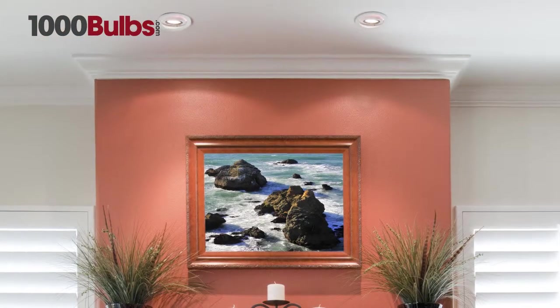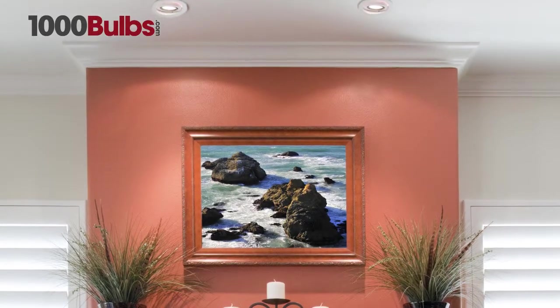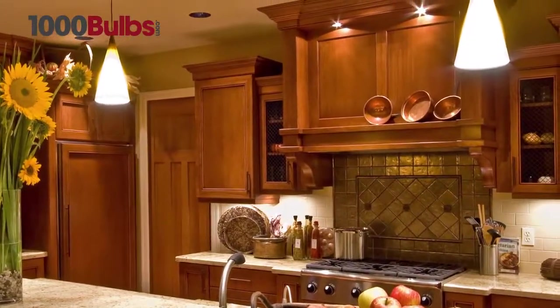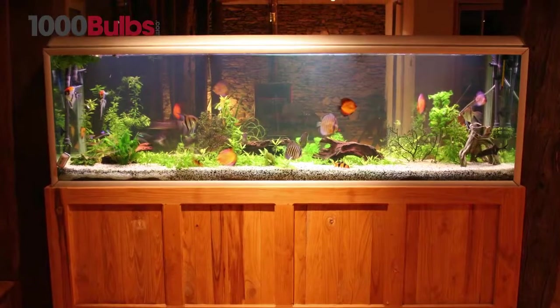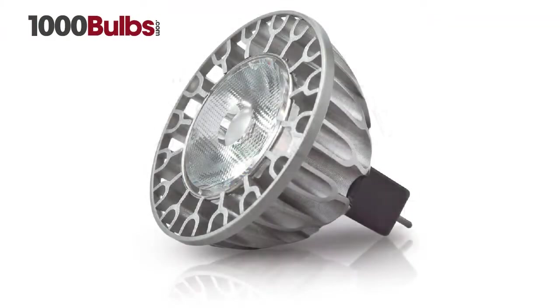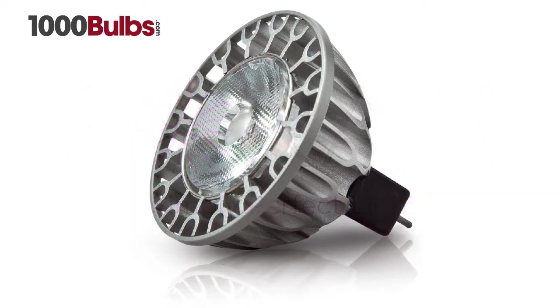At 9.8 watts, it can be used in homes to illuminate a portrait over a fireplace mantle. Many people want a light source that puts out little to no heat, cuts your energy bill, reduces maintenance costs, and puts out a perfect beam of even bright light with high color rendering. The Sora LED MR16s can do just that.